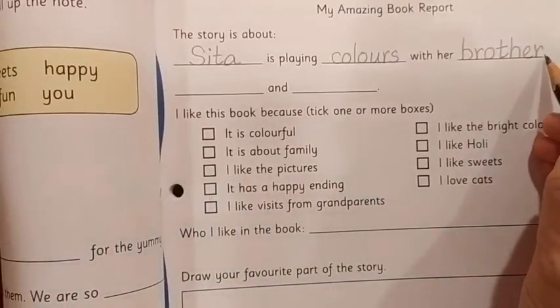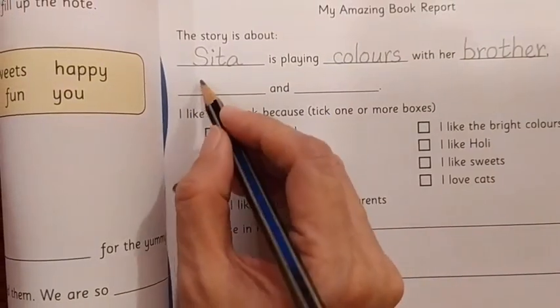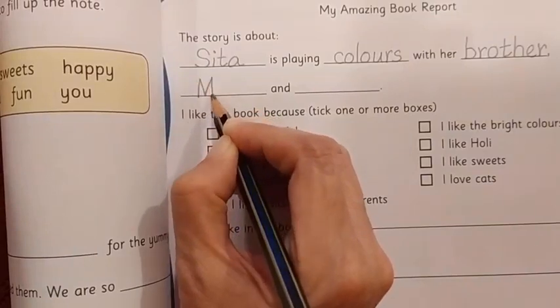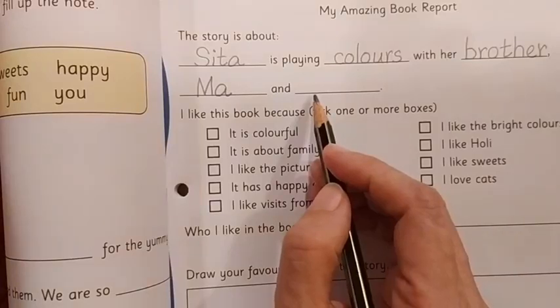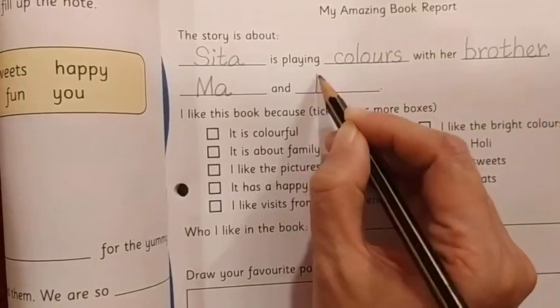After 'brother' there is a comma. And with whom? Your guess is right — with Ma. And who else was there? Even Pa also.